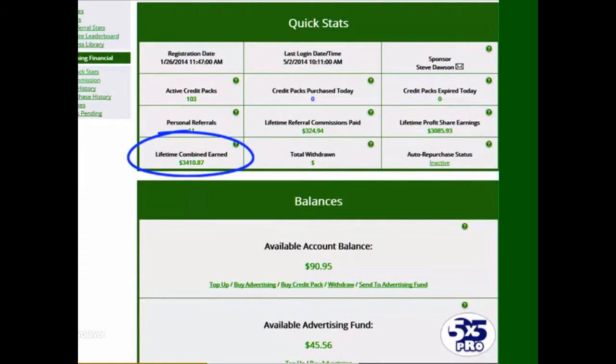Lifetime combined earnings, that's including the referral commissions, is now $3,410.87. As you can see, the available account balance here is $90.95, which I could withdraw by clicking the little withdraw button there and transfer it over to the e-wallet into the bank account in around 24 hours, but we're not doing that.